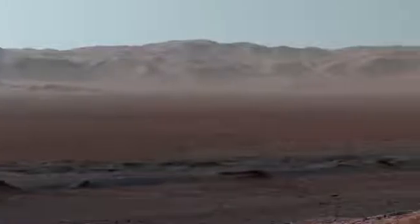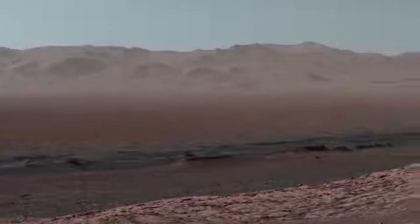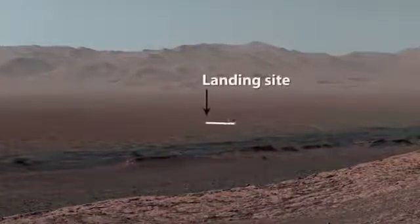This is also the first time we could look back and see everywhere we've been so far in the mission since landing in 2012. Here's the path we took.